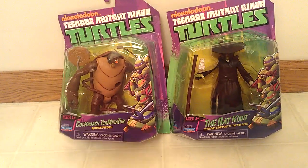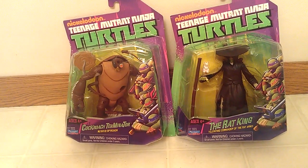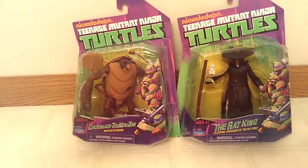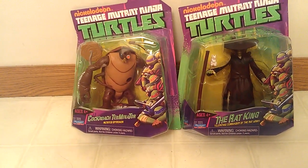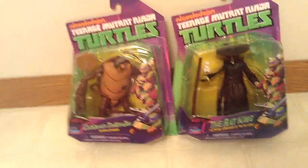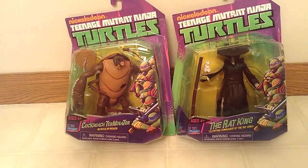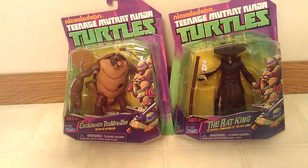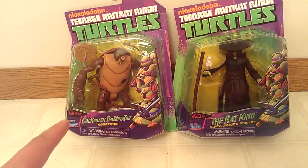I'll show you that in a second. I wanted to show you guys the shelf — I'd like to show you what's on the pegs, but I forgot my phone. They had just stocked it because they had another Rat King, they had the Snakeweeds, the Baxter Stockman's — pretty much full. I had the first look at them. They only had one of the cockroaches.